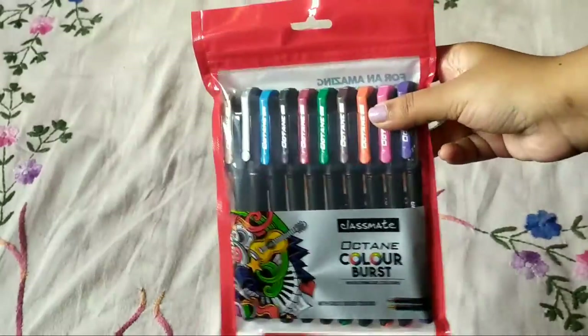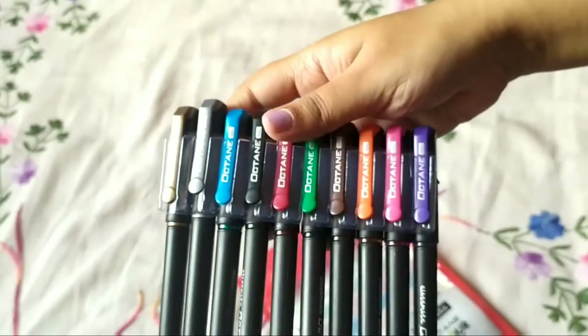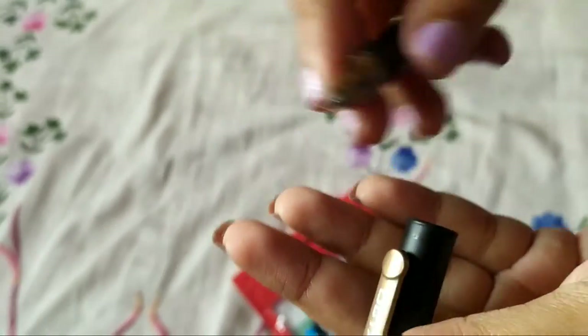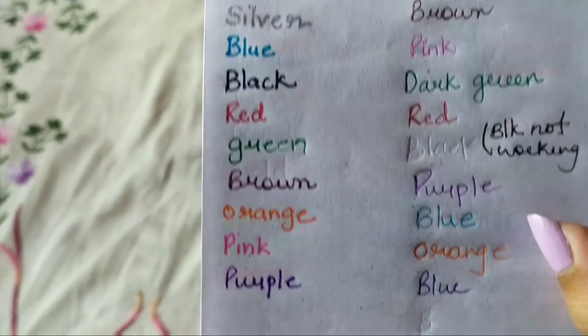Next I have the Octane Classmate Color Burst gel pens. Again for 100 rupees but I got it for 81 — 10 rupees each. I love the golden color from this, it's just amazing. The packaging includes a plastic holder for the pens. The golden color is highly pigmented and writes very well — very smooth. This is my second favorite. I ranked it second only because they are a bit thick being gel pens. The silver color and other colors are also amazing.